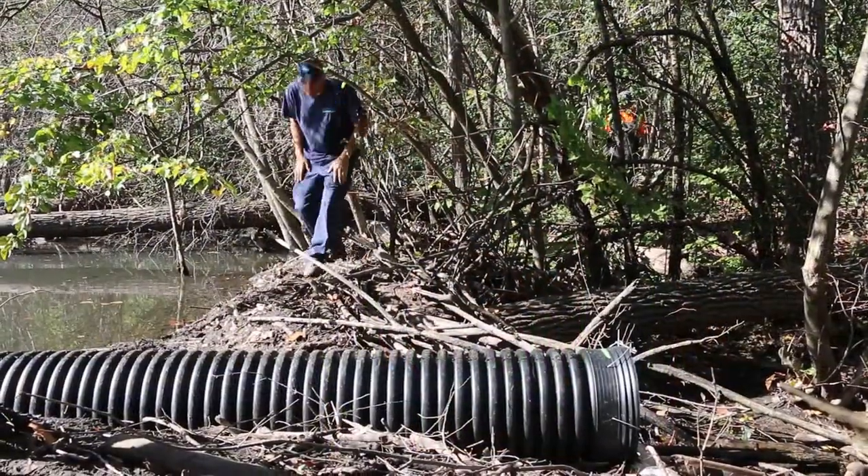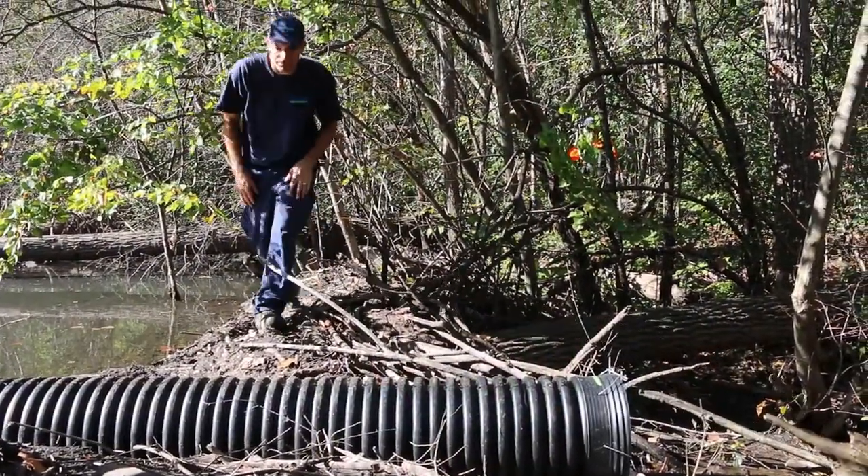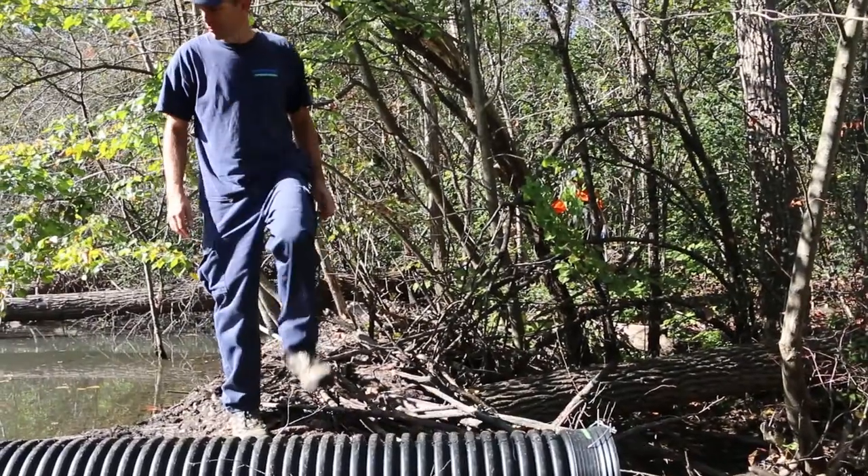We're here in Kalele ESA, specifically at Meander Creek. We've been dealing with beaver issues causing a lot of damming, with the lodges causing quite substantial flooding in this area. Another issue is obviously impacts to infrastructure.